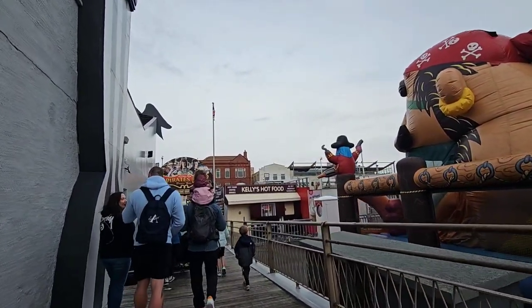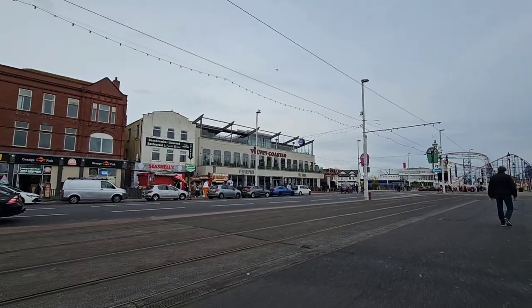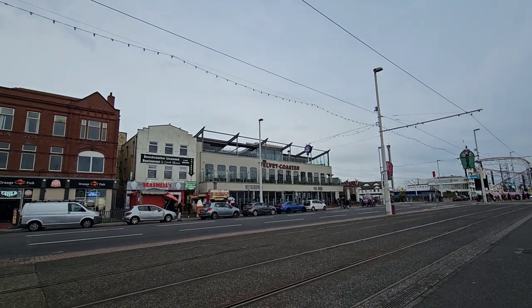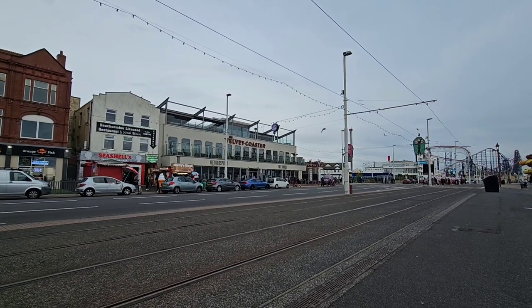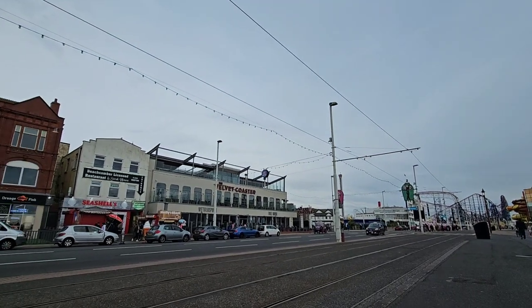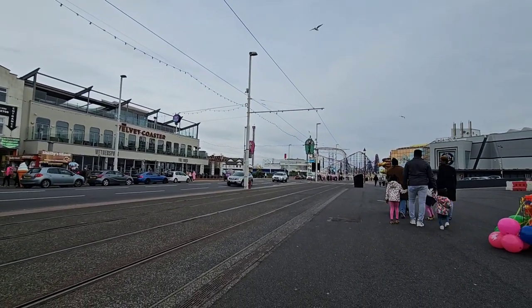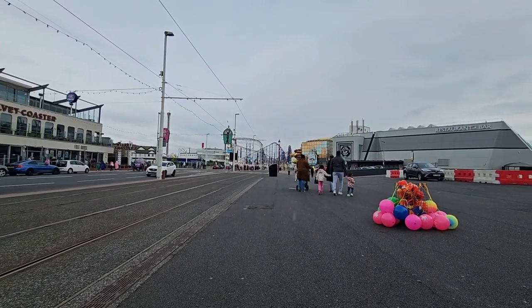On the way out, if you're wanting something to eat, just across the road is the Velvet Coaster — one of the best Wetherspoons we have in Blackpool. You can sit up on the roof terrace and on the balcony and enjoy a nice meal and a drink. Apparently that is one of Europe's largest roof terraces up there. There are also horse and carriages you can get from just opposite the Sandcastle and the Grosvenor Casino.